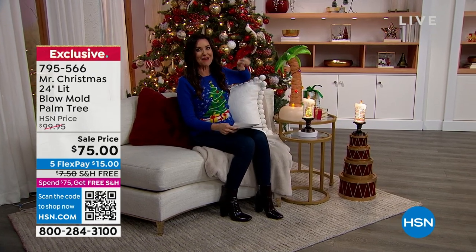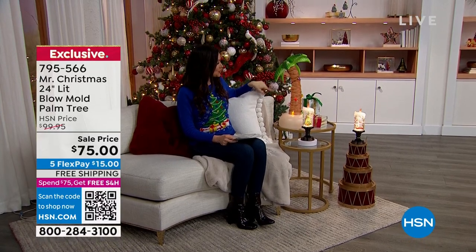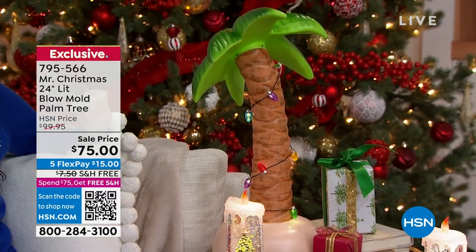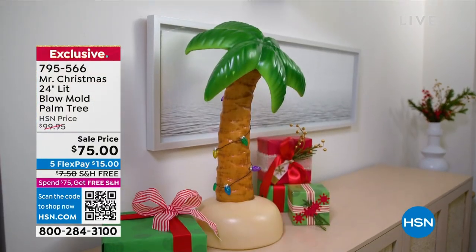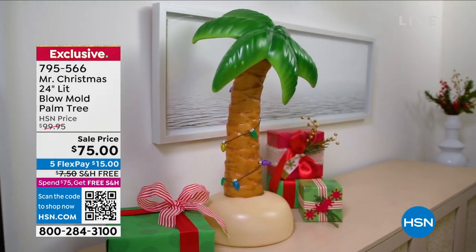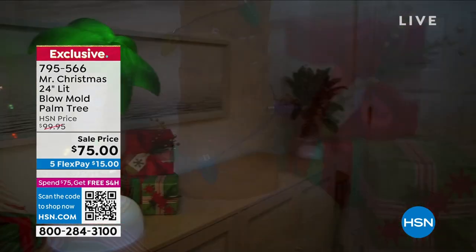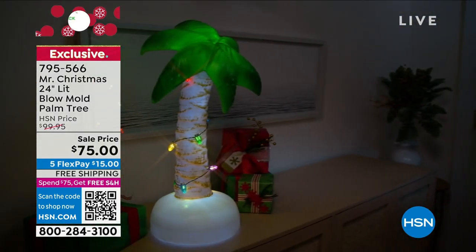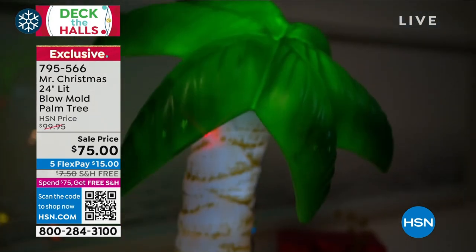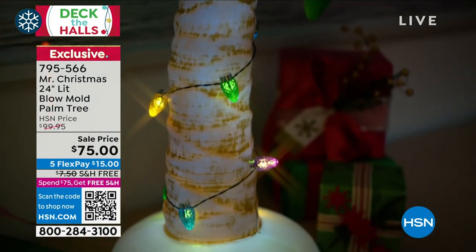I had to show you this palm tree. This is so special. This is from Mr. Christmas — they've been making holiday decor since 1933. The founder's granddaughter, Meryl, will be here with us. This is the 24-inch lit blow mold palm tree. It's lightweight, great for inside or outside your home. It's $75 — it's on sale, $25 off. It's $15 to get home with free shipping and handling.